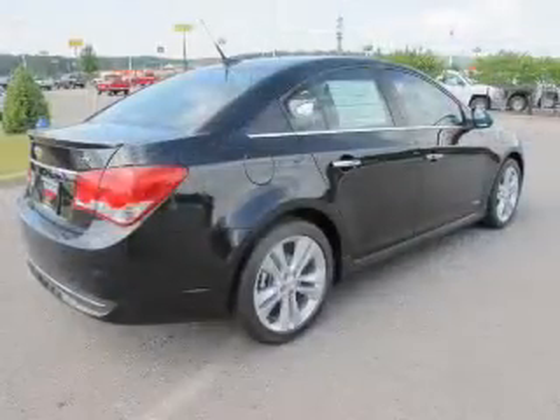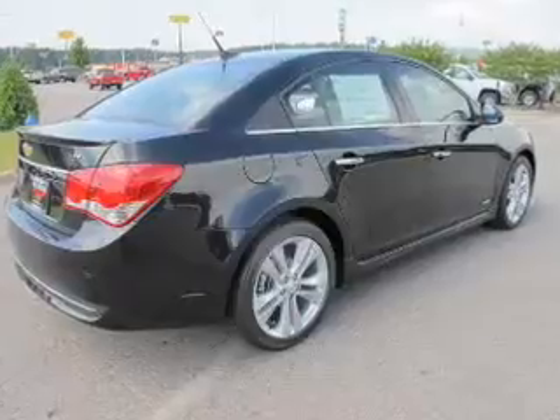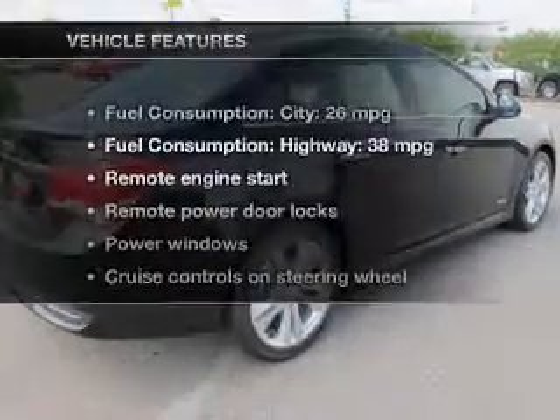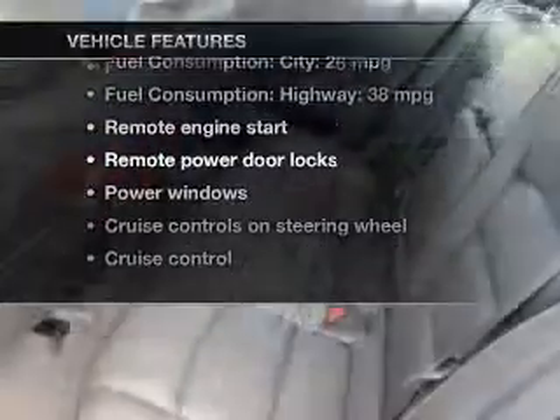Brake safely with the anti-lock braking system. Let the outside in with a built-in sunroof. Pamper yourself with memory settings. Plus enjoy these notable features that are included in this vehicle.